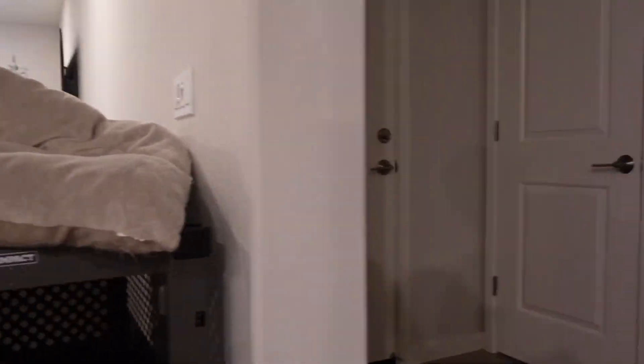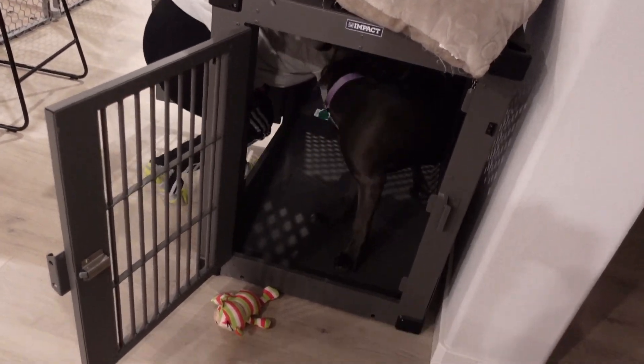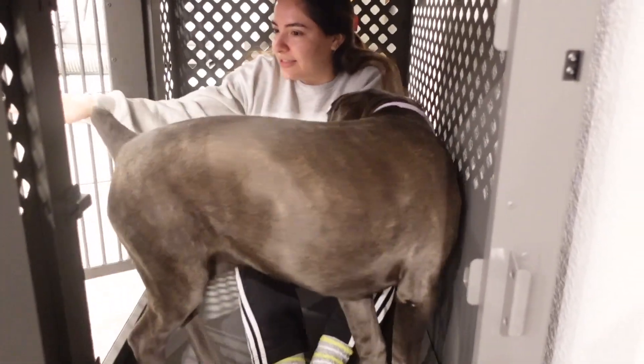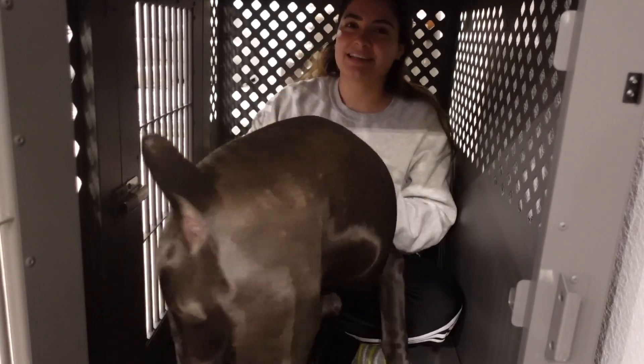Watch guys — I'm gonna show you how big this crate really is. I could probably fit in there with Sage, to be honest. I'm kinda scared, but just for the sake of the views — Sage, I'm gonna get in here with you. I'm fully sitting criss-cross, also sitting straight, and I'm barely touching my head up. Oh no, oh God, this was a mistake. I'm trapped!